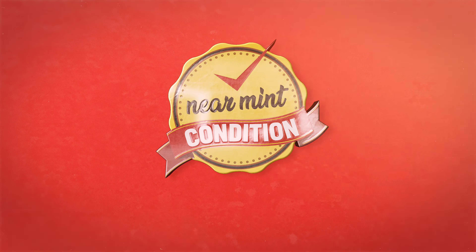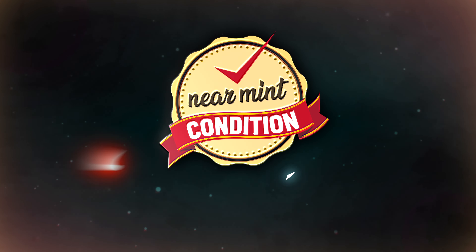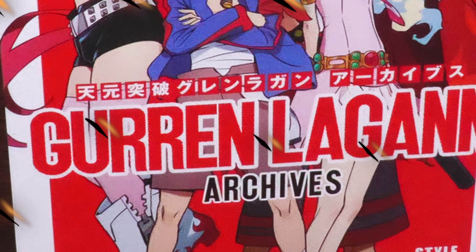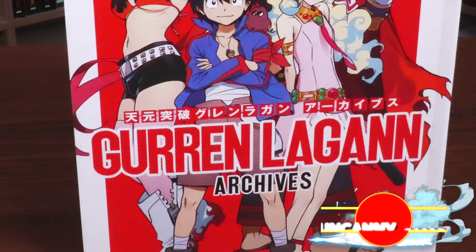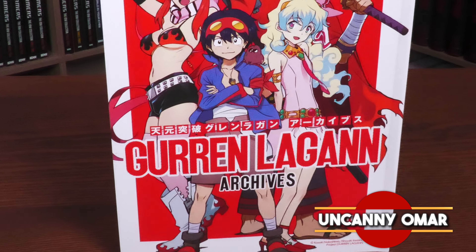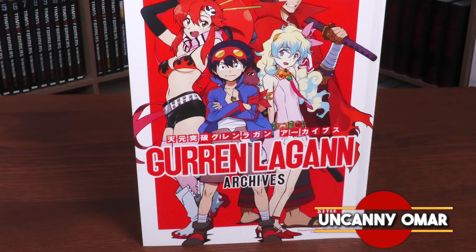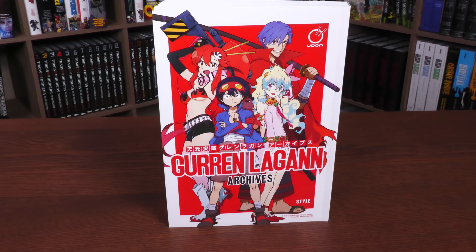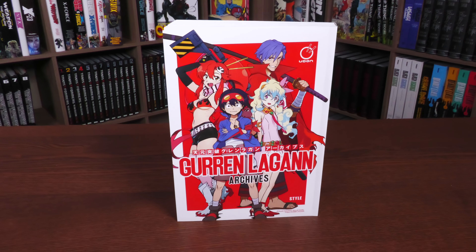Welcome to Near Mint Condition, the home of Collected Editions. This is Mr. Chris Claremont, a legend. How's it going, all you minties? Uncanny Omar here from Near Mint Condition, the home of Collected Editions. Join me today for my overview of the Gurren Lagann Archives from Udon Entertainment — stay tuned!